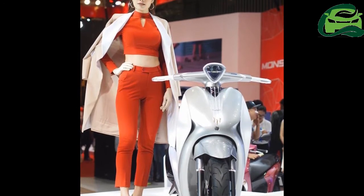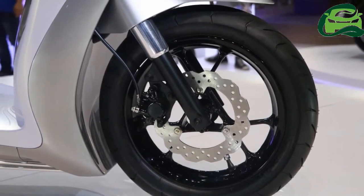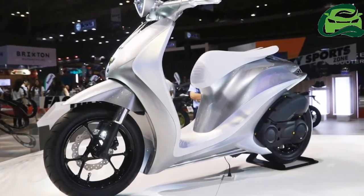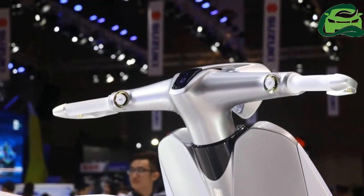The powertrain is expected to be the 155cc mill from the Yamaha NVX 155. The VVA mill is capable of producing 15 PS of maximum power at 8,000 rpm and 13.8 Nm of peak torque at 6,250 rpm.